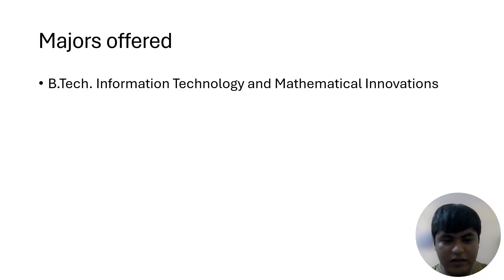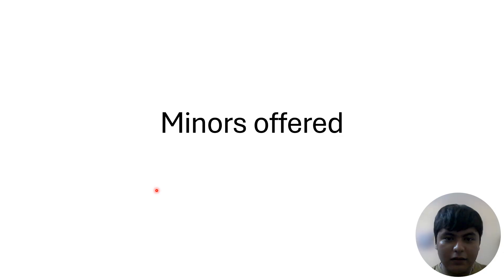Let's talk about BTech by CIC. The department is the Cluster Innovation Center. There is only one major offered here: BTech in Information Technology and Mathematical Innovations.